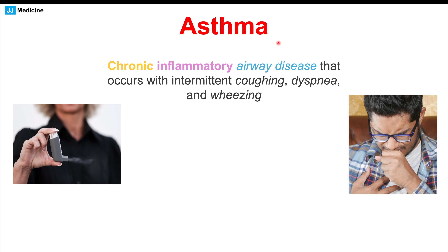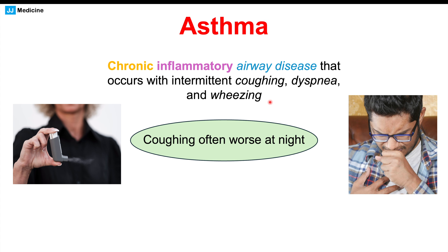Another possible cause of a chronic cough is asthma. Asthma is a chronic inflammatory airway disease that occurs with intermittent coughing, dyspnea or shortness of breath, and wheezing. With asthma, coughing is going to be worse at night, but this can also occur with post-nasal drip and gastroesophageal reflux disease when lying down — so asthma could be the reason, but so could those other causes.